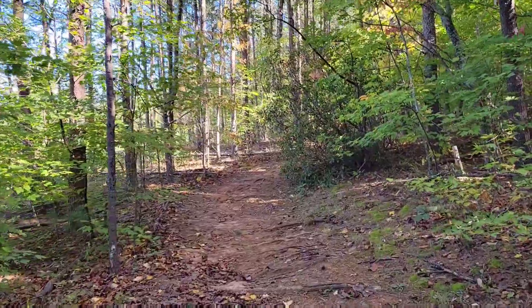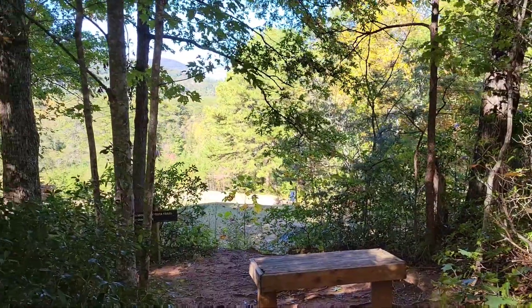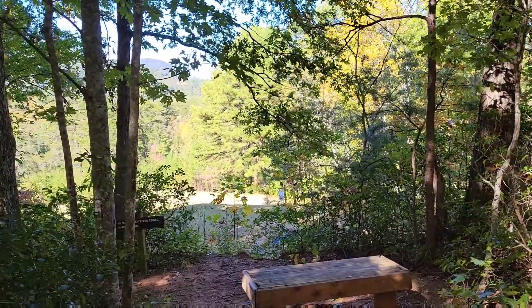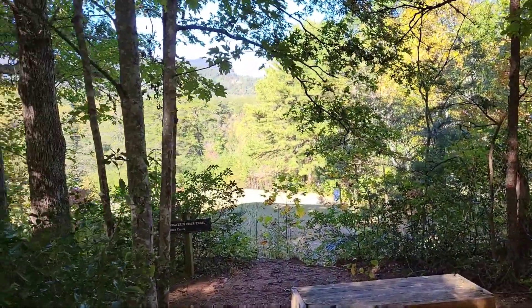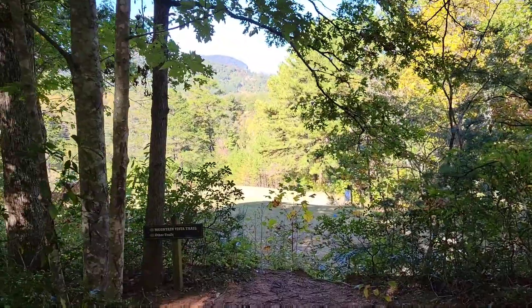We're getting pretty close to the end guys. I keep forgetting to tell you — I'm on Instagram, my handle is NateDog7791. I post a lot of pictures of where I hike so be sure to follow me there. And we're at the end.